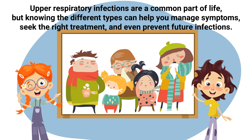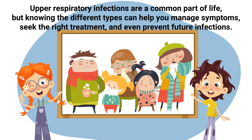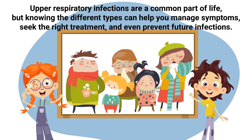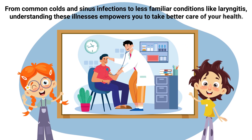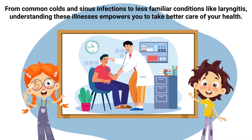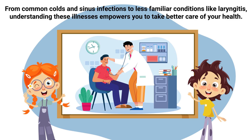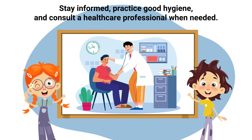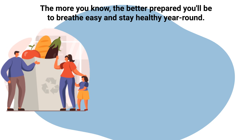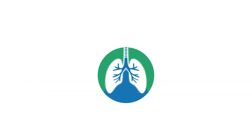Upper respiratory infections are a common part of life, but knowing the different types can help you manage symptoms, seek the right treatment, and even prevent future infections. From common colds and sinus infections to less familiar conditions like laryngitis, understanding these illnesses empowers you to take better care of your health. Stay informed, practice good hygiene, and consult a healthcare professional when needed. The more you know, the better prepared you'll be to breathe easy and stay healthy year-round.